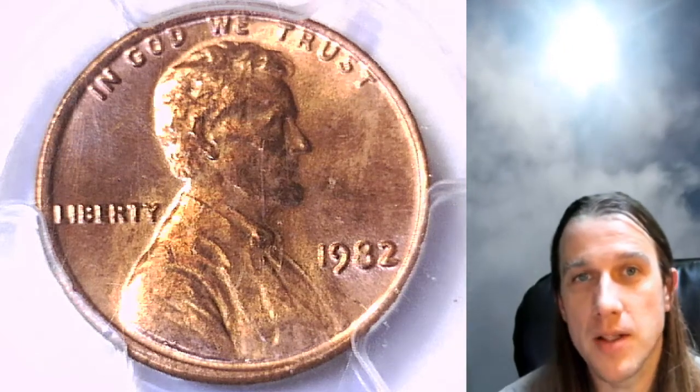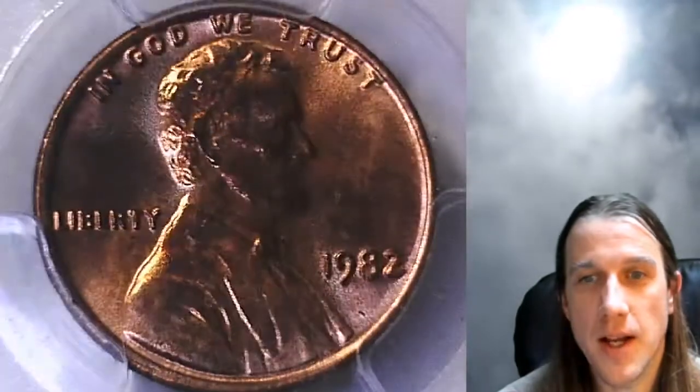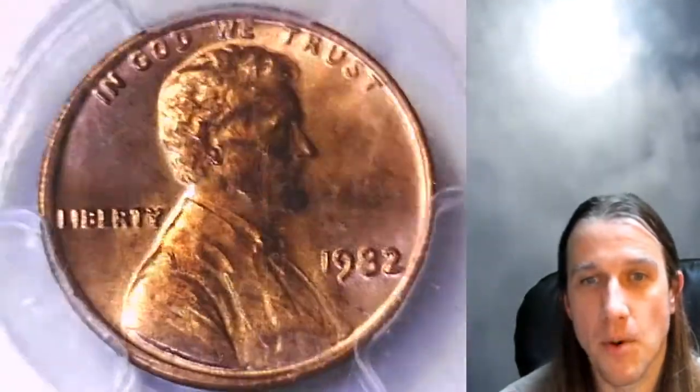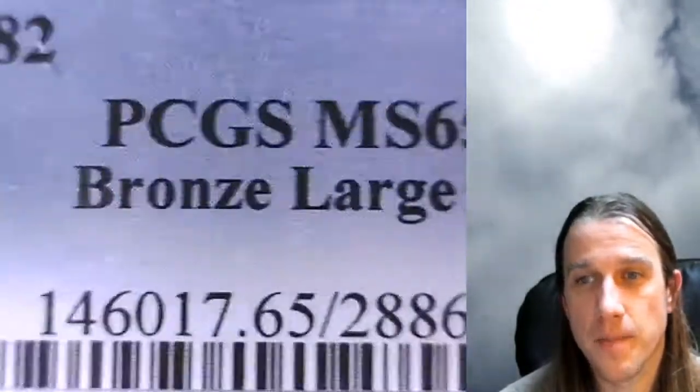Hello again everyone and welcome back to Time Travelers Coin Exchange. The next coin we're going to look at is a 1982-P Lincoln Memorial cent. It is a business strike coin from the Philadelphia Mint. This one has been graded by PCGS and they graded it Mint State 65 Red.